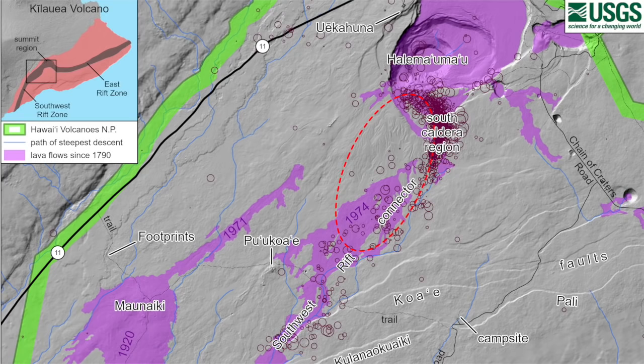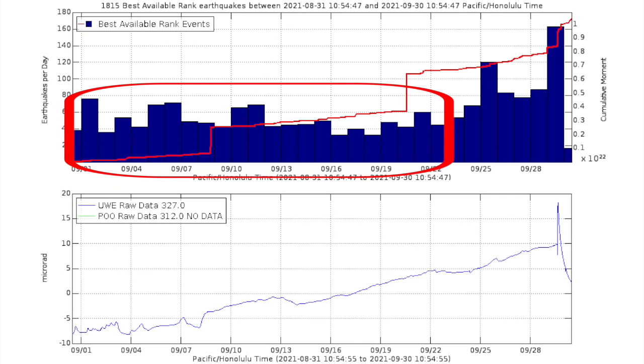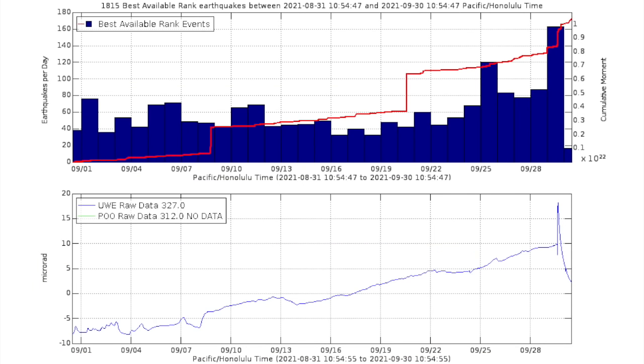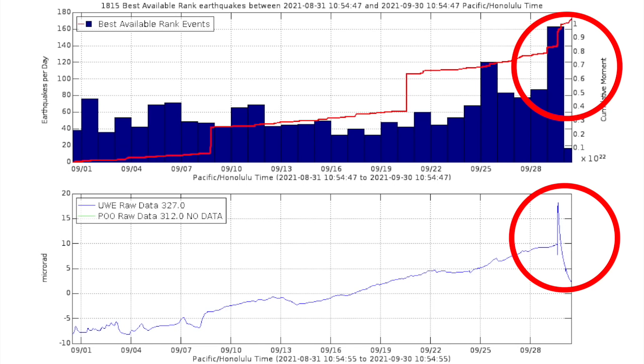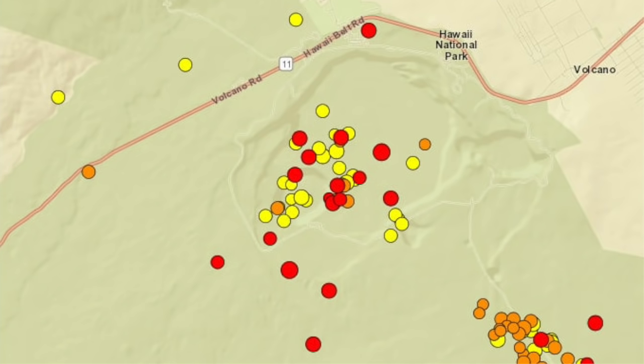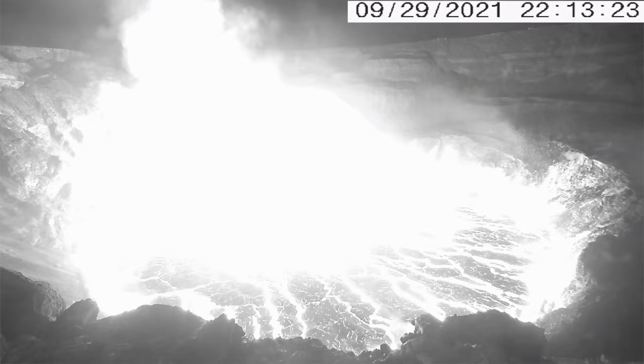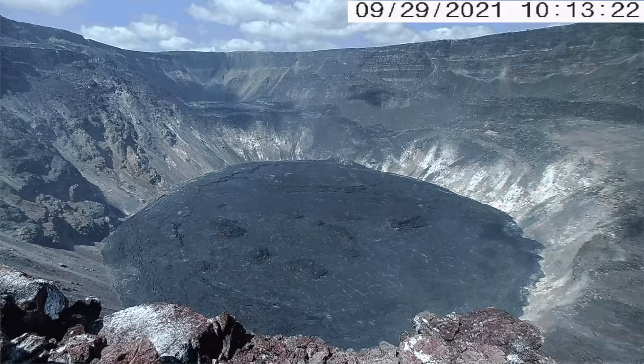Following last month's intrusion under the South Caldera, seismic activity dwindled even as ground inflation quickly resumed, suggesting that magma continued to supply the volcano from below without interruption. Finally, the volcano reached the breaking point, suddenly expressing a quick rise in ground tilt along with a swarm of earthquakes, the largest of which registered as a magnitude 3.1, and within an hour, lava was spotted at the surface by USGS Hawaiian Volcano Observatory webcams.